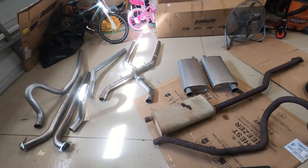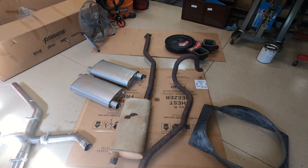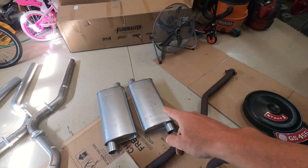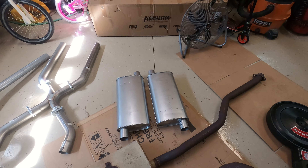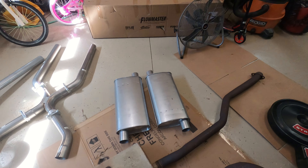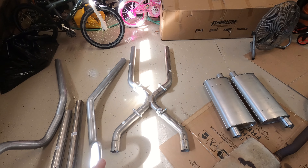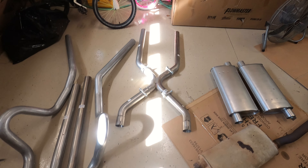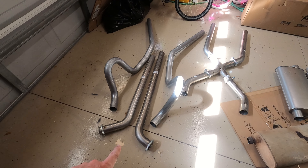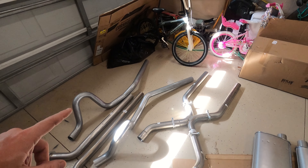Here we have the old exhaust — tons of holes in it. It's going to be so nice to have it off. The new mufflers are Walker DynoMax 18-inch — these are the ones that are really popular and everyone talks about them on the Buick forum. I believe they're the 17749s. It's a 2.5-inch exhaust system. I've got the cross pipes — an X-pipe — mocked up right now.